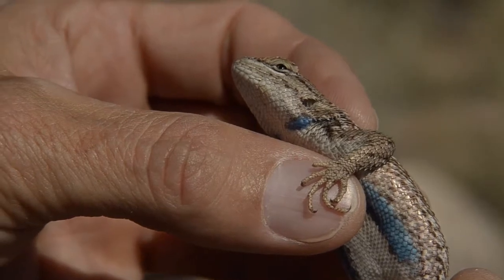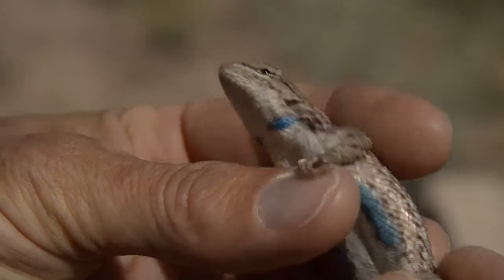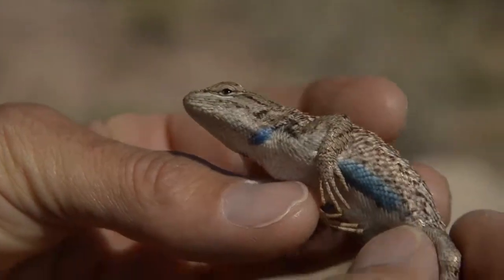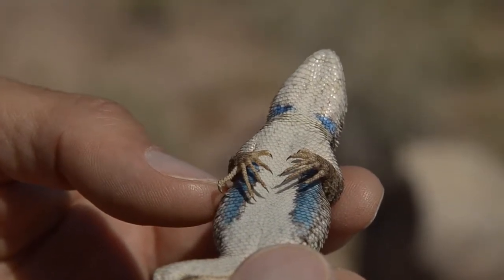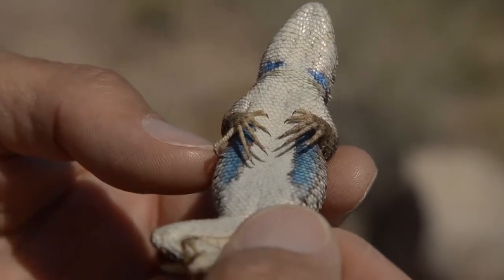Once you have a lizard in hand, you can take measurements using a ruler to get the snout-to-vent length. You can weigh them. When I get a lizard in hand, as well as taking the data, I look at the general health of the animal. I look to see if there are any parasites on them — any mites or ticks. I look to see if there are any injuries. And then I release it right back where I found it.